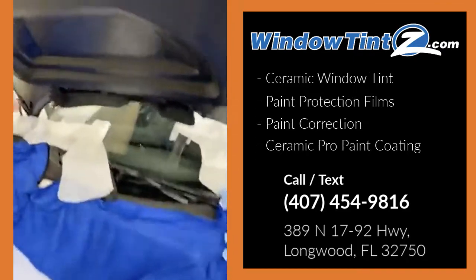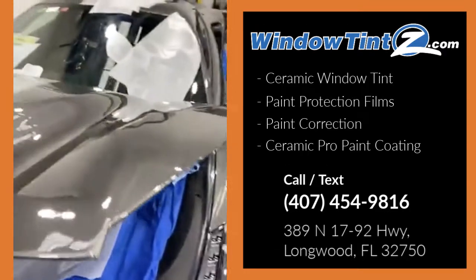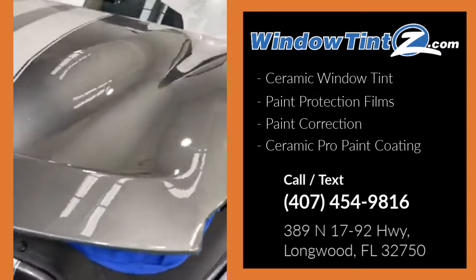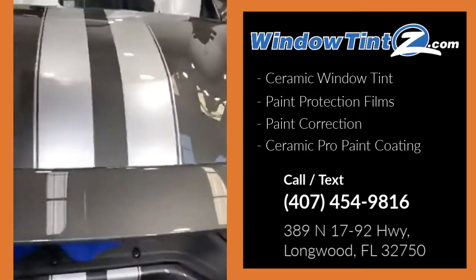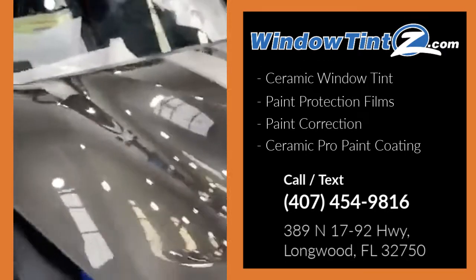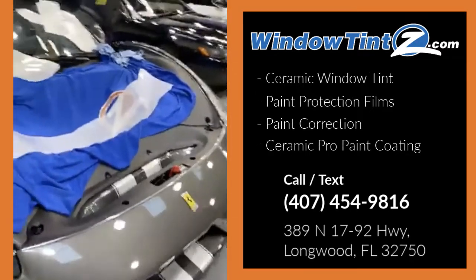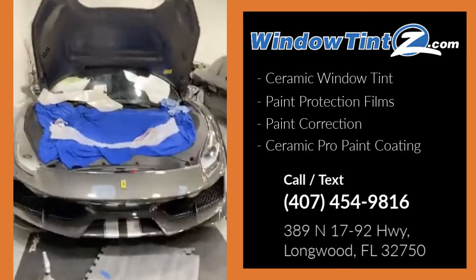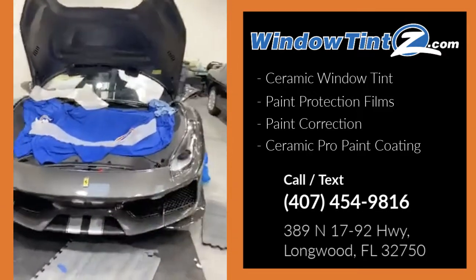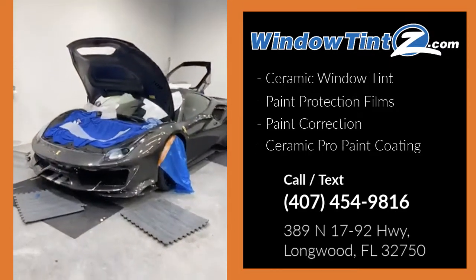If you take a look, this is a carbon fiber hood with all the edges wrapped. The paint is awesome on this Ferrari — the 2020 Ferrari 488 Pista. It looks super mean and is ready for any rock that comes its way or any car show it goes to.